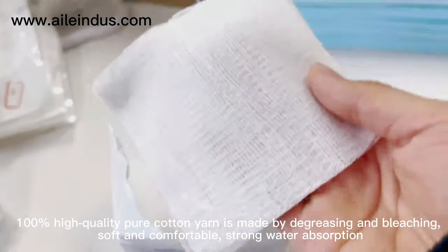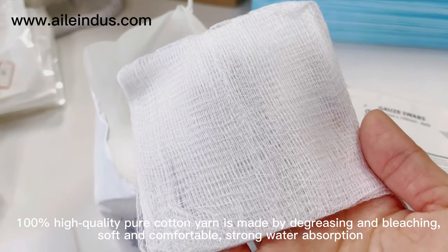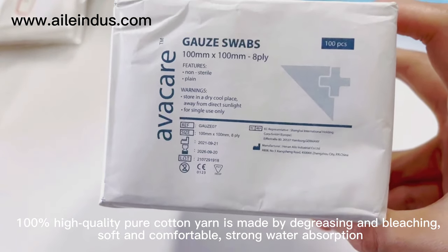100% high quality pure cotton yarn is made by degreasing and bleaching, soft and comfortable, with strong water absorption.